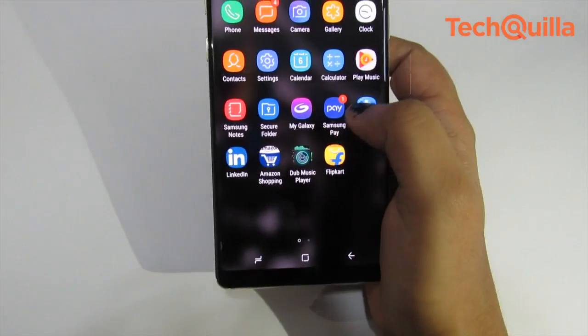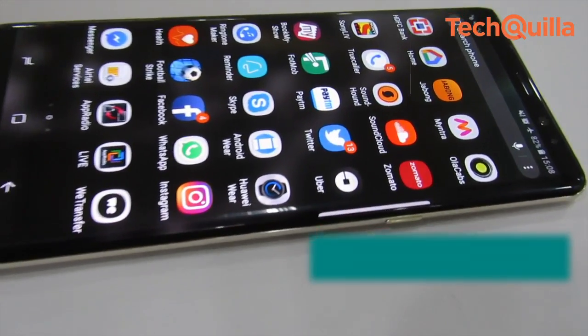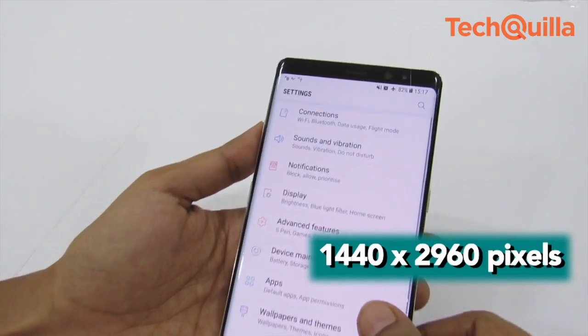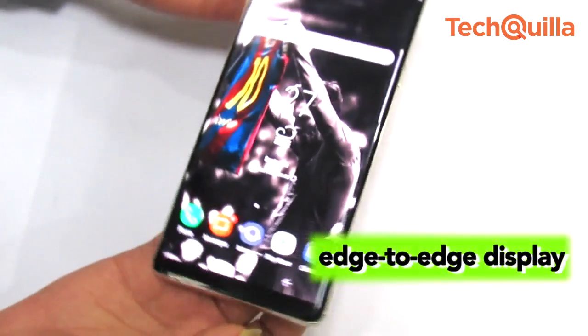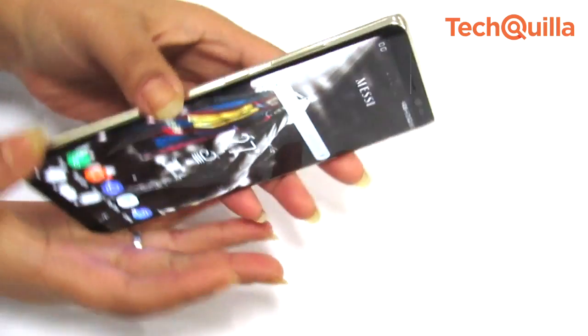Galaxy Note 8 has an industry-first Infinity Display. The 6.3-inch display with a resolution of 1440 x 2960 pixels delivers sharp and deep colors. The edge-to-edge display with an 18.5:9 aspect ratio offers maximum viewing area.